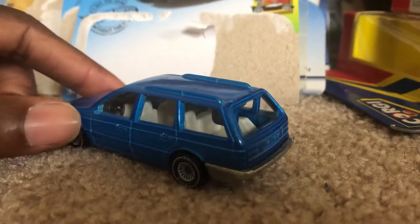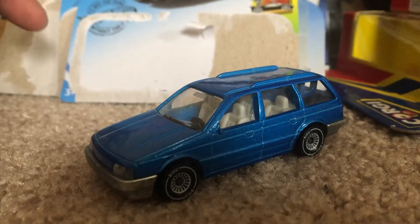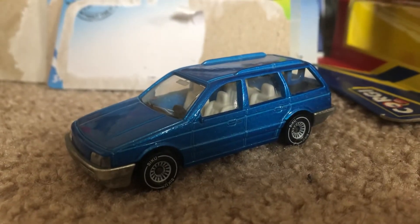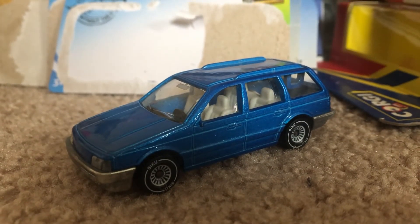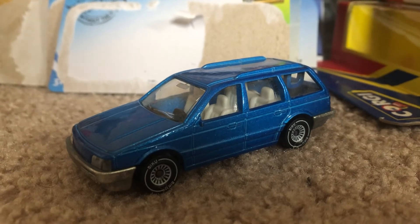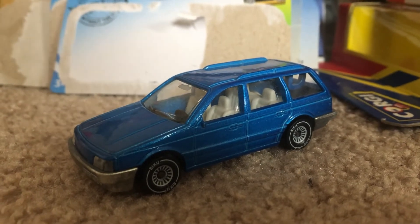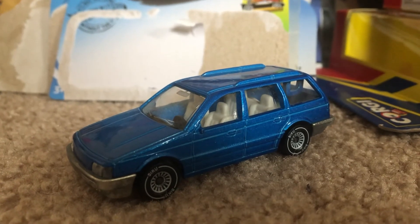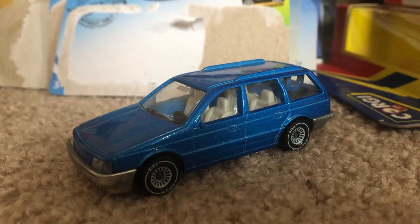It was made in Germany, just like all the other Siku models. So that's my quick review for the Volkswagen Passat Variant GT from Siku. If you like this model, be sure to like as well as comment on what you think about it. I'll see you Dacast fans next time. I'm Joeluk20studios. Peace!